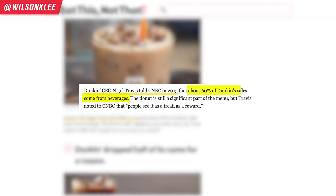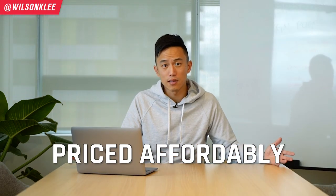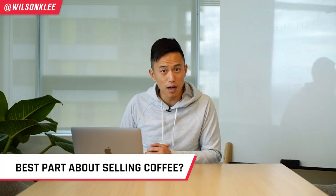In an interview with Dunkin' Donuts CEO Nigel Travis, he said that drinks and beverages account for more than 60% of Dunkin' Donuts' annual sales. To stay true to their brand values, they price their coffee at a much more affordable rate to appeal to the masses — very different from Starbucks, which prices out a lot of their customers. And the beautiful thing about selling coffee is that people don't just come in for coffee; most likely they tag on donuts, drinks, soups, or even lunches.